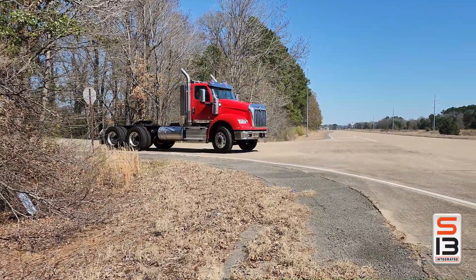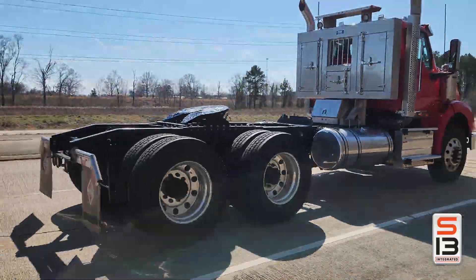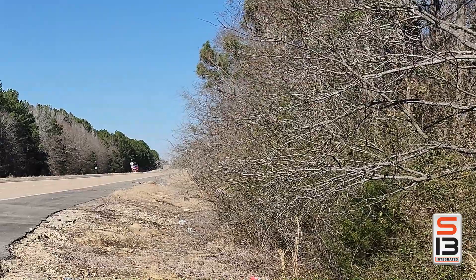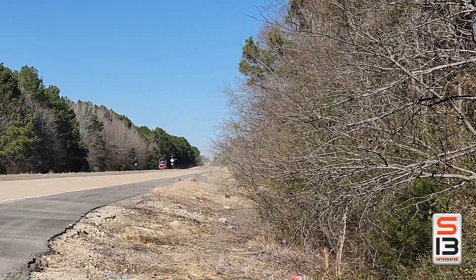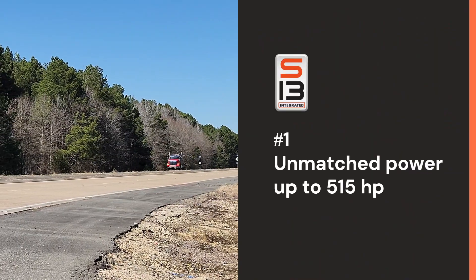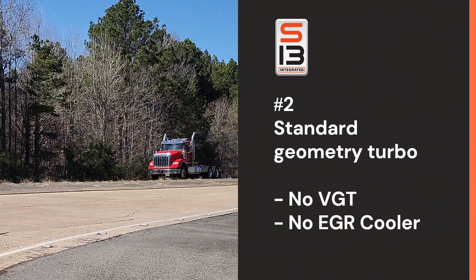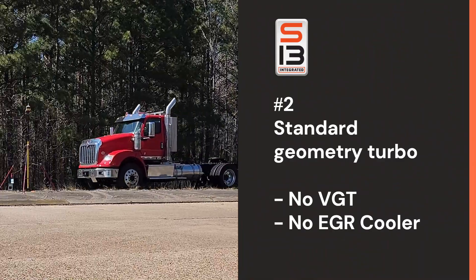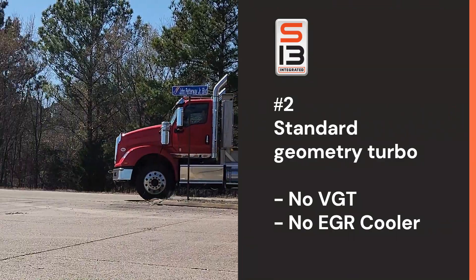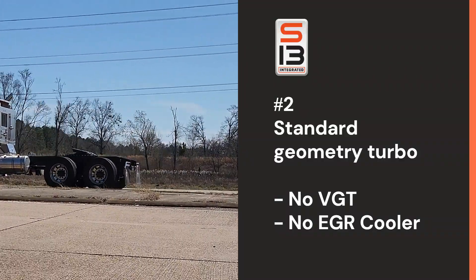For long hauls to tough terrain, this powertrain keeps you in control. So what defines the S13 and T14? Here are five things. One: unmatched power with up to 515 horsepower. Two: a standard fixed geometry turbocharger design without exhaust gas recirculation — no VGT and no EGR cooler — greatly reducing mechanical failures.